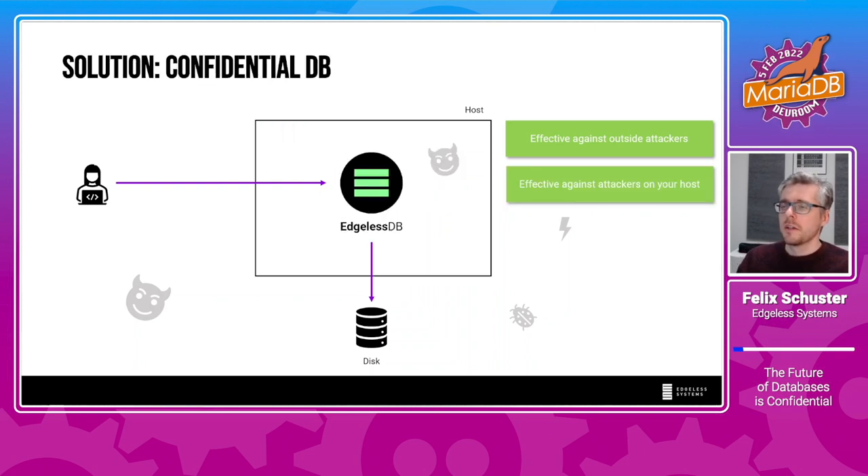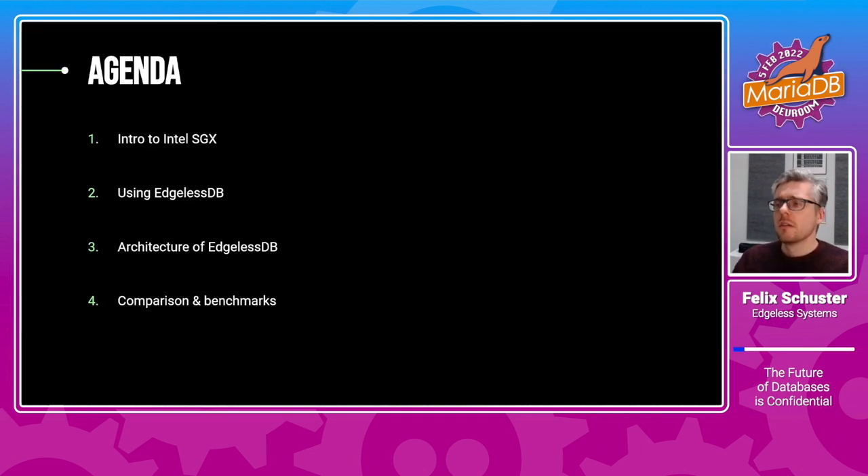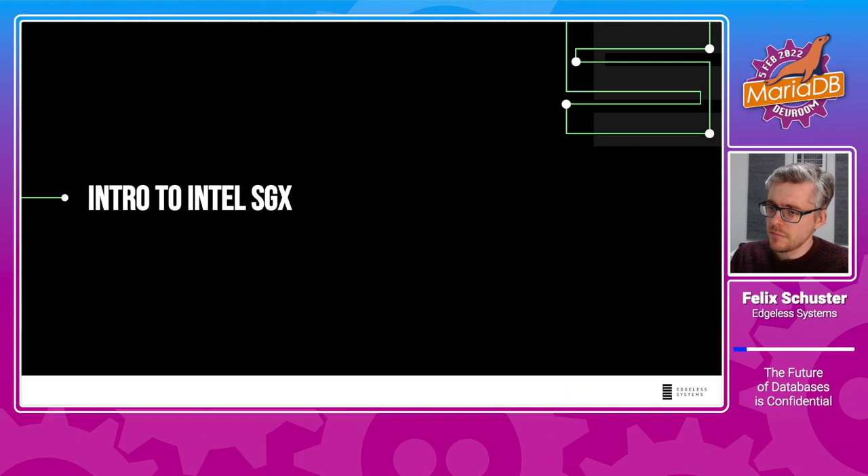This is why we say we need something like Edgeless DB — a database running inside an isolated Intel SGX enclave, and that's what this talk is about. The agenda is as follows: I'll give an intro to Intel SGX, talk about how to use Edgeless DB, give a brief demo, then talk about the architecture, give a comparison to related approaches, and share some benchmark numbers.